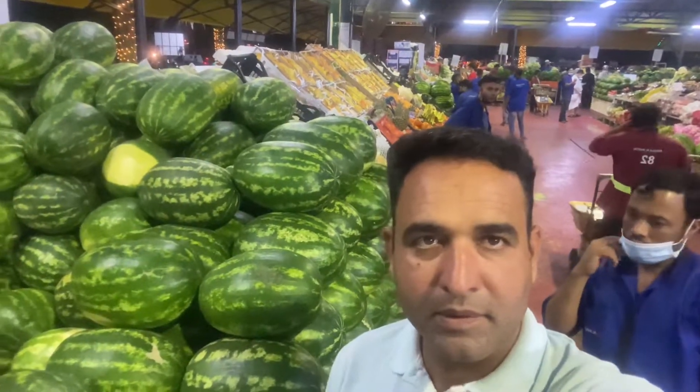Here is where we purchased the watermelons from. There are a lot of watermelons stacked on top of each other. That is what I got to say.